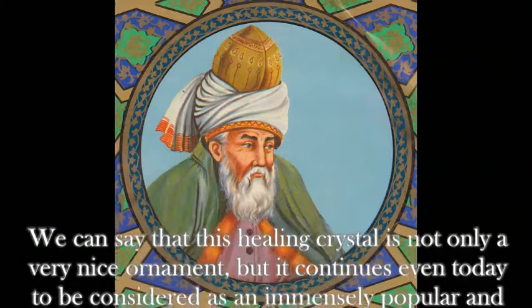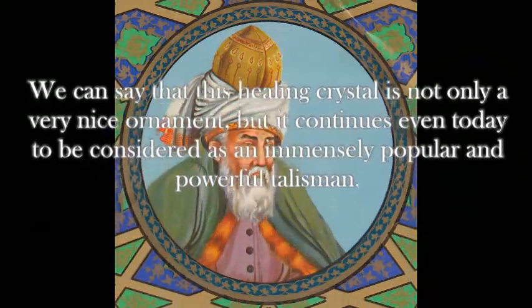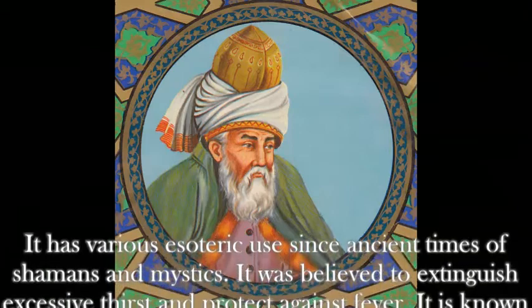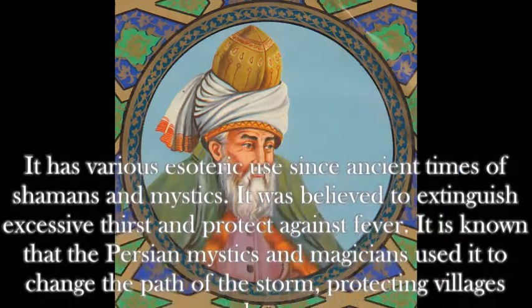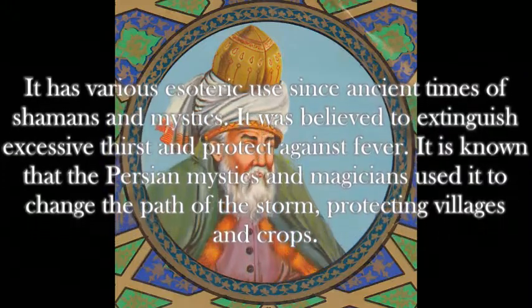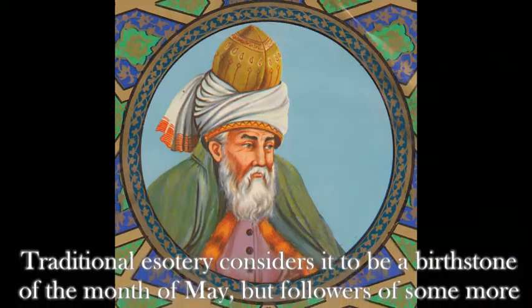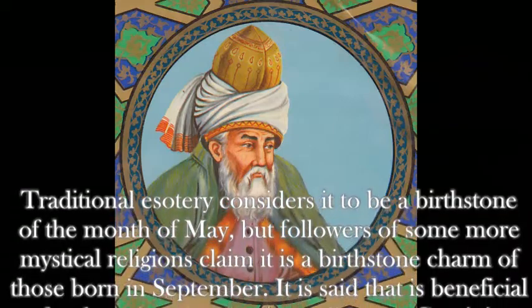We can say that this healing crystal is not only a very nice ornament, but it continues even today to be considered an immensely popular and powerful talisman. It has various esoteric uses since ancient times of shamans and mystics. It was believed to extinguish excessive thirst and protect against fever. It is known that Persian mystics and magicians used it to change the path of storms, protecting villages and crops. Traditional esoteric considers it to be a birthstone of the month of May.